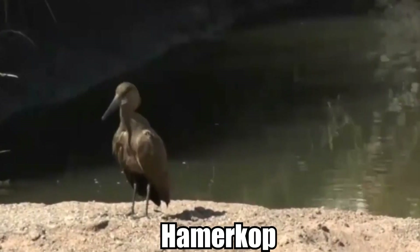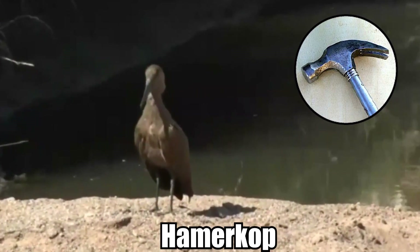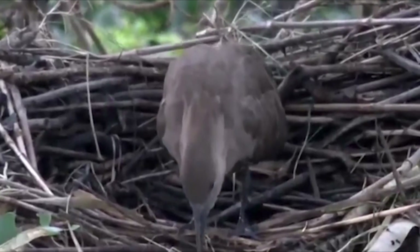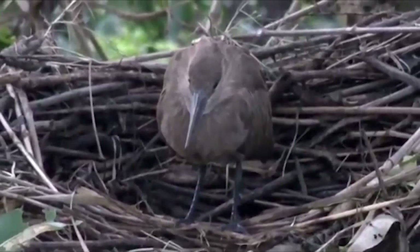Number 5: Hammerkop. The hammerkop is an all-brown bird with a long, flat crest on its head, giving it a hammer-like appearance — hence its name. This species, which lives in a variety of habitats throughout sub-Saharan Africa and Madagascar, is also known for its massive domed nests, which are the biggest of any avian species on the continent.